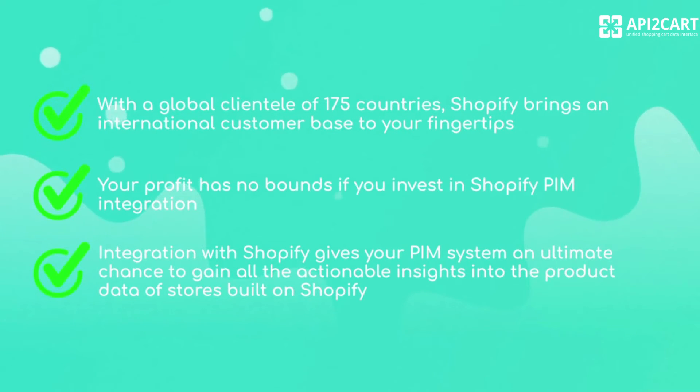Your profit has no bounds if you invest in Shopify PIM integration. Integration with Shopify gives your PIM system an ultimate chance to gain all the actionable insights into the product data of stores built on Shopify.